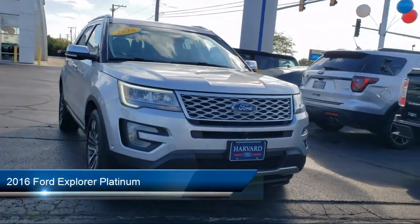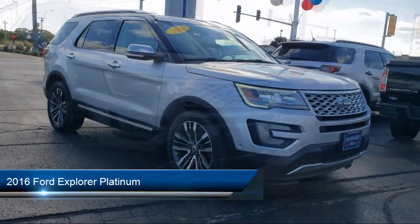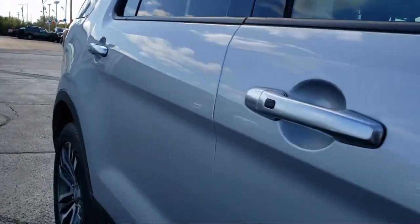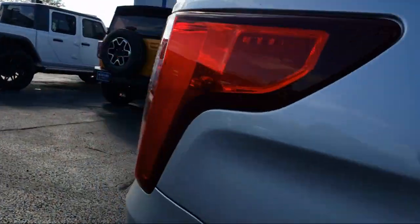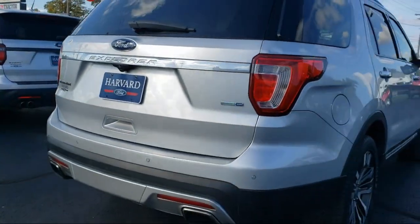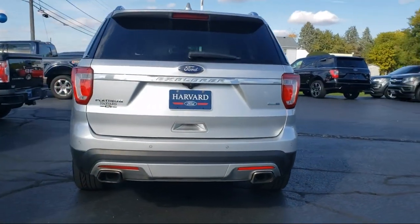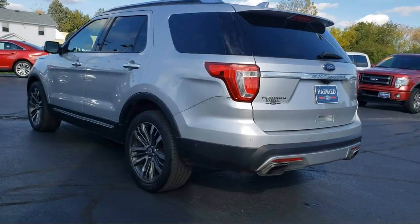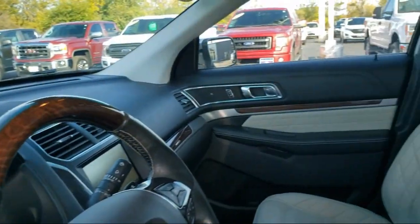It comes equipped with automatic parking, navigation, blind spot monitor, auxiliary audio input, four-wheel drive, hands-free liftgate, keyless entry, powerful and efficient turbocharged engine, leather seating, Bluetooth smartphone integration, and has less than 85,000 miles on the odometer.